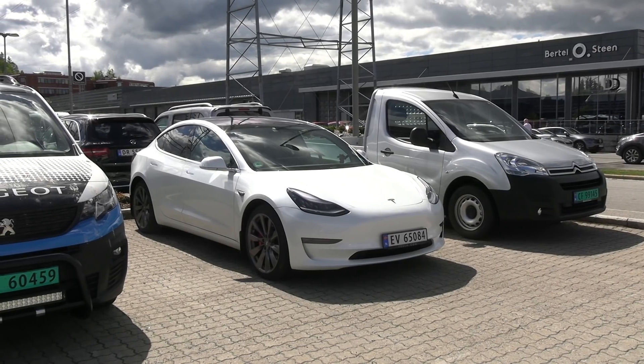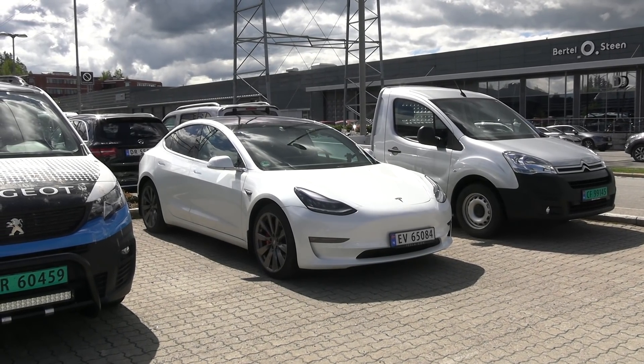Yo, what's up? Today I want to talk about the vampire drain again. So I did a recent test with MC Hammer, my Model 3.